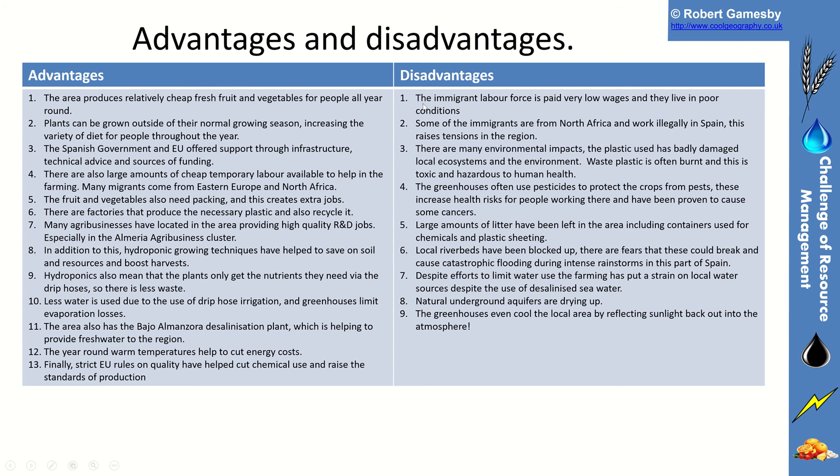However, there are disadvantages. Immigrant labour forces receive very low wages and live in poor conditions. Some immigrants from North Africa work illegally in Spain, creating racial tension in the region. Environmentally, the plastic used is often badly damaged — it's dumped in rivers, burned, and is toxic and hazardous. Pesticides used to protect crops increase health risks for workers. Large amounts of litter have been left in the area. Local river beds have been blocked for water storage, and if those break it could cause catastrophic flooding during the intense rainstorms that affect this part of Spain. There is also a huge strain on local water sources.